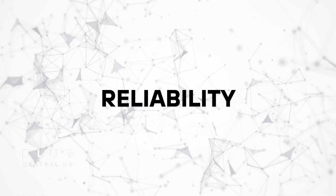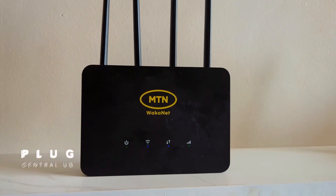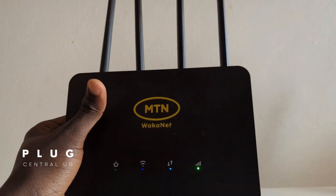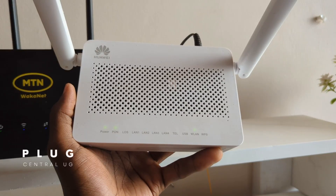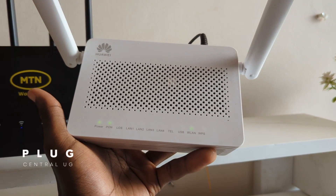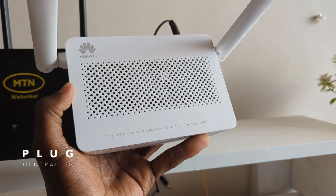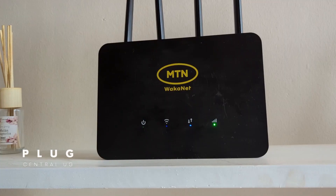On to reliability. The 4G router is fairly stable, but it depends on your location — if your area has weak network coverage, your internet may struggle, and during peak times like evenings, speeds may drop. With the fiber router, my experience has been excellent. It's very stable and consistent, and weather like rain doesn't affect it. With the 4G router, I've noticed bad weather can slow it down.